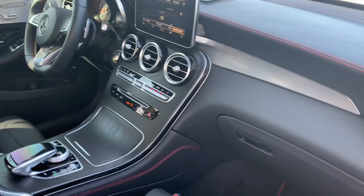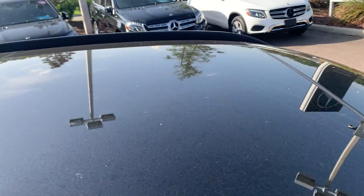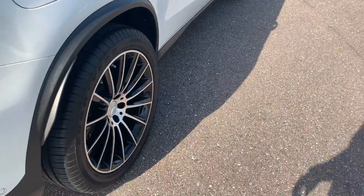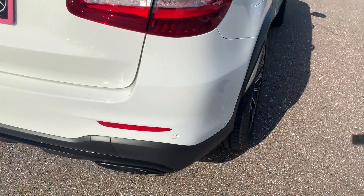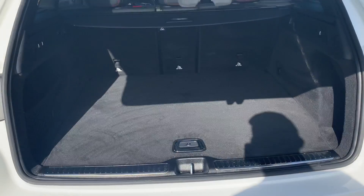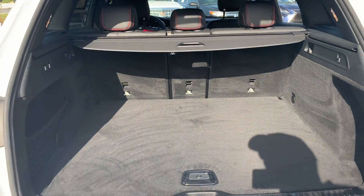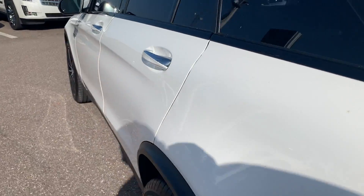Electronic climate control, traction control, panoramic sunroof — there's a look at the rear seat — aluminum wheels, backup sensors, backup camera, power tailgate, lots of storage in the rear, and the rear seats fold down for additional storage.